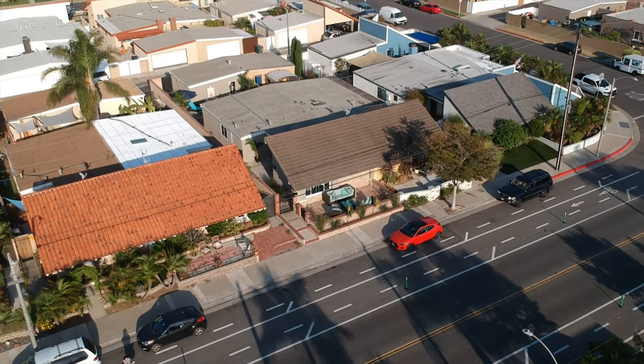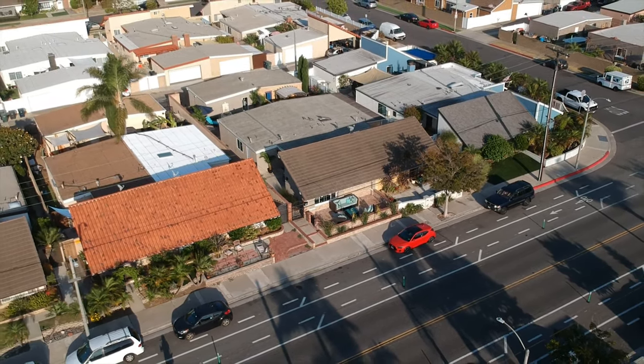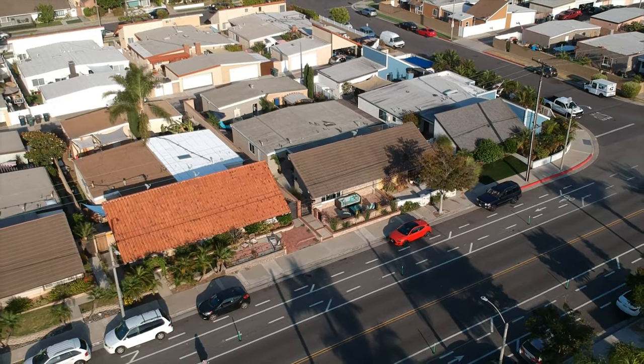With so much to do just minutes away — parks, shopping, schools, and easy transportation — this location has it all. Don't miss your chance to make this amazing home yours. Thank you so much for watching, and don't forget to like and subscribe to our channel so you're the first to know about all of our latest listings.